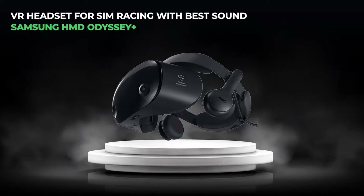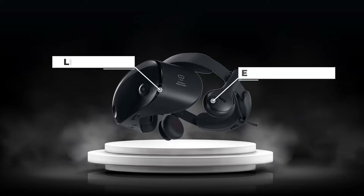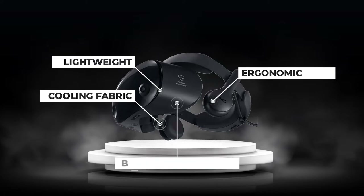Number three, the VR headset for sim racing with the best sound: the Samsung HMD Odyssey Plus. In our opinion, the Samsung HMD Odyssey Plus is a great VR headset for sim racing. Its lightweight ergonomic design ensures maximum comfort while covering all the essentials. You can wear it for long races as it uses a cooling fabric. Its broad field of view means fewer head movements — important since sim racing encourages you to keep your eyes on the road.